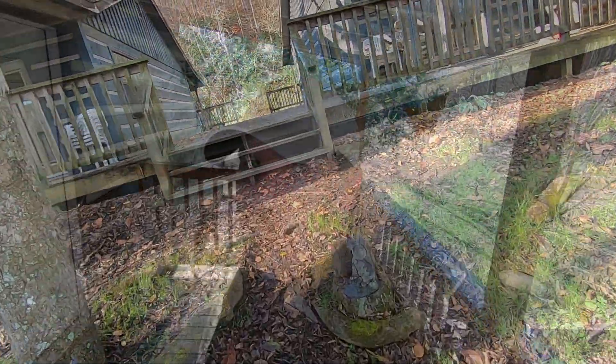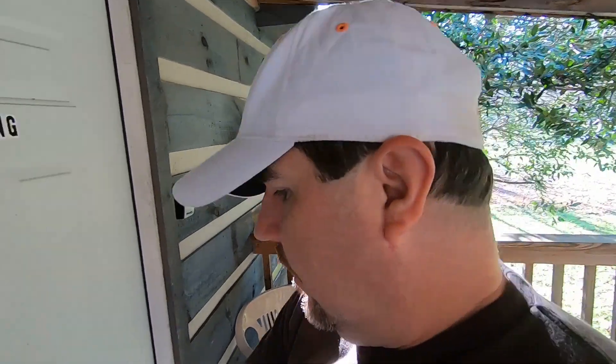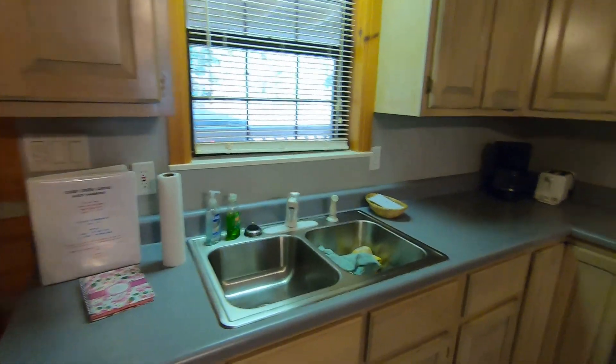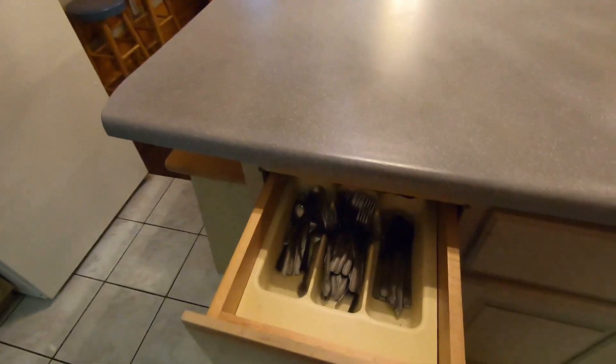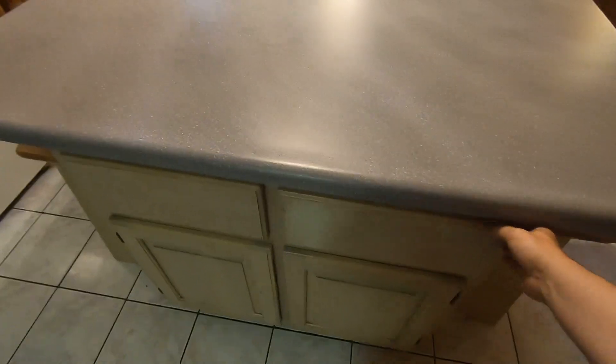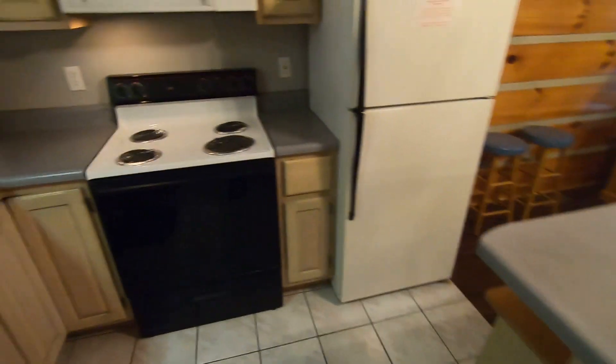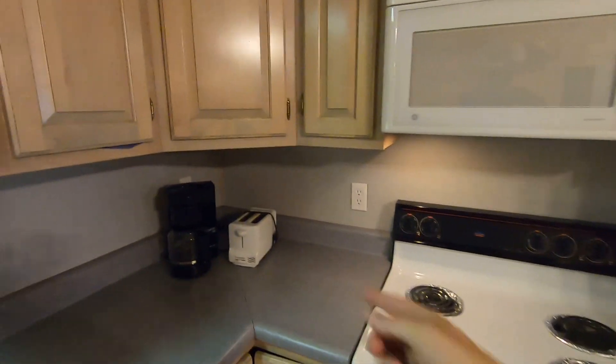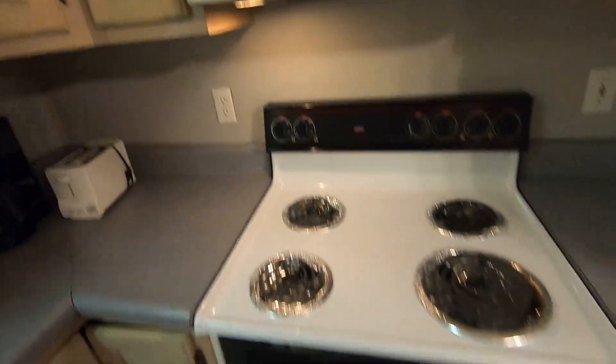Let's go inside and look at the cabin. Going in through the front door into the kitchen — the kitchen is well stocked. They have all the knives, forks, spoons, and cooking utensils. Cabinets come stocked with plates, bowls, glasses, and coffee cups — everything you need for a weekend getaway or even a week stay. There's a toaster, coffee pot, stove, oven, and microwave.